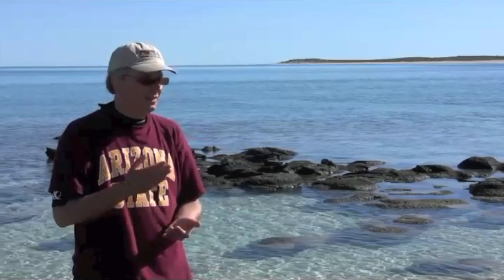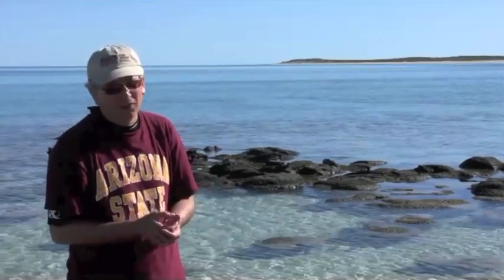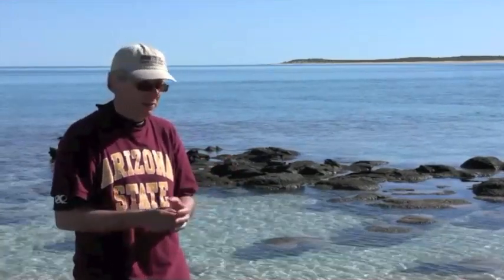First of all, there are very few places you can go that preserve ancient shallow marine environments like this, or ancient marine environments at all. There just aren't that many places where you can go that properly preserve ancient rocks to record the environmental information that we're really interested in about oxygen.